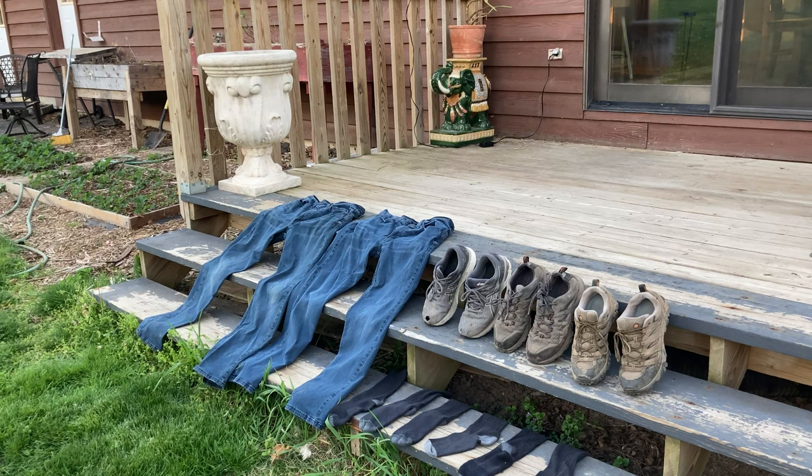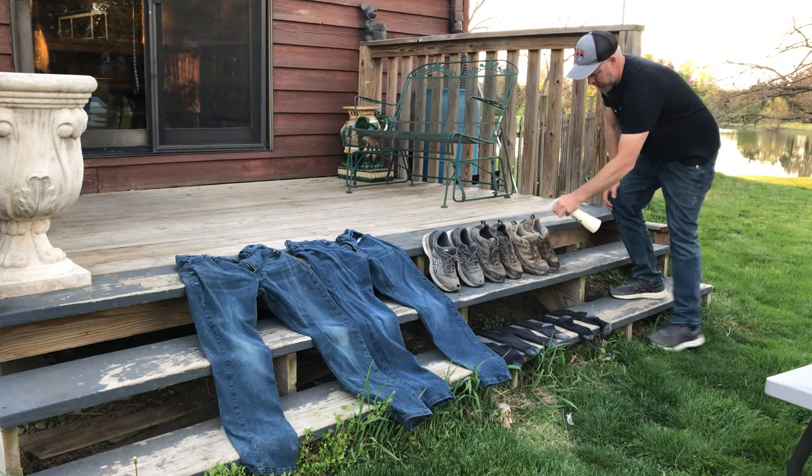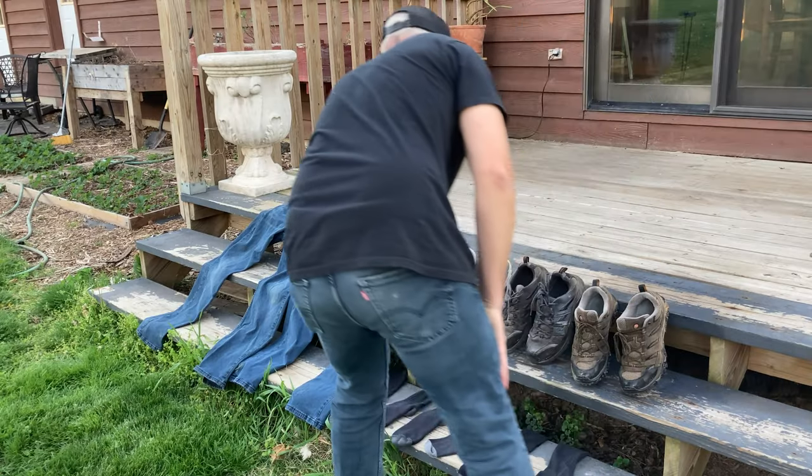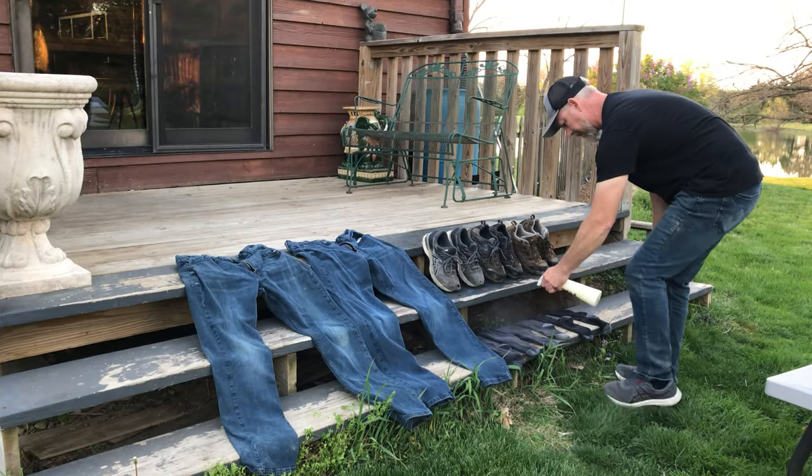I'm going to spray down my hiking shoes, my socks, jeans, and any other clothing that I'll be wearing while I work outside over the next several weeks. After spraying it down, I'm going to let it all dry. That's it. No more tick bombs for this guy. My Permethrin-treated pants will simply kill all the tick babies before they can start sucking blood and taking names. The Itchy and Scratchy Show has officially been canceled.